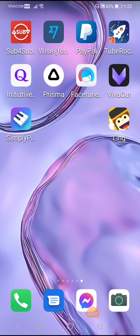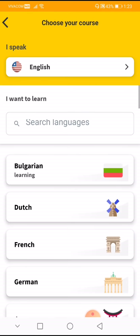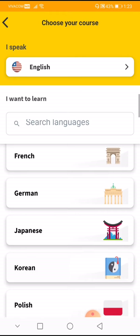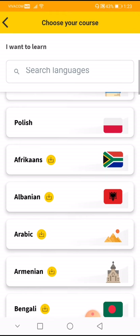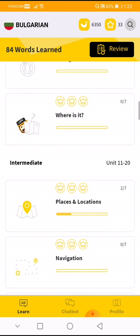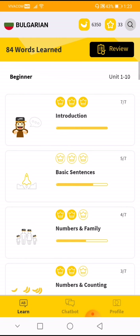Hello everybody, today I'm going to teach you how to use the Ling app to learn different languages. You can download the Ling app on the App Store — it's very easy. You can choose whatever language you want to learn, maybe Bulgarian, English, Dutch, French, German, Japanese, Korean, Polish. They have over 60 languages to offer.